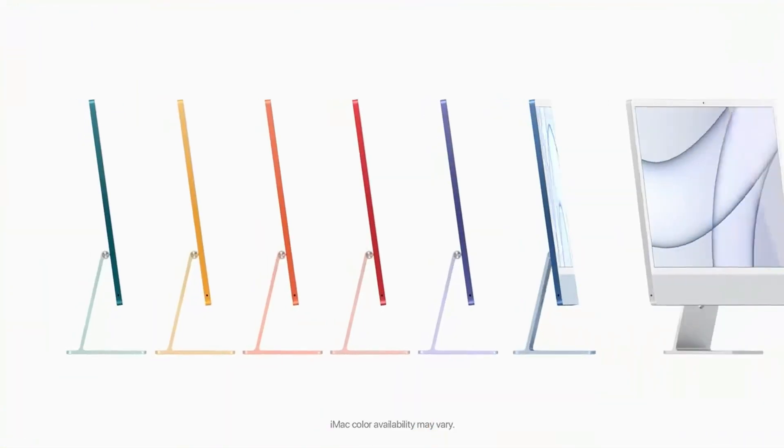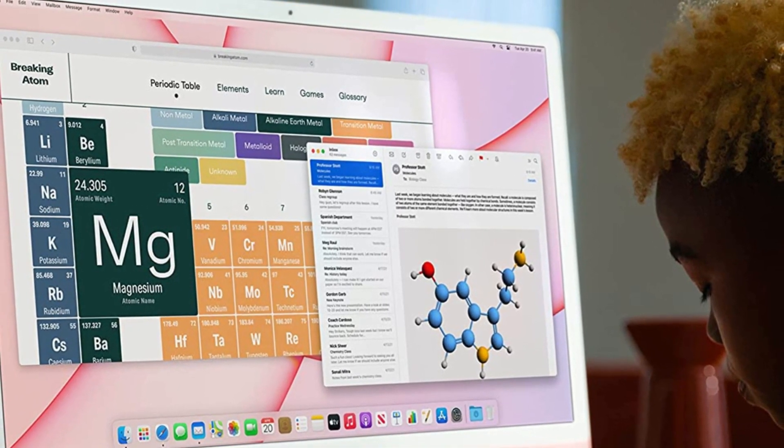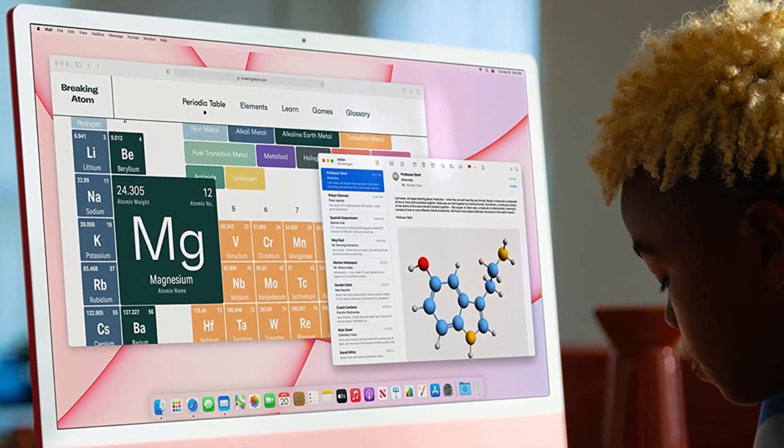But if you just want a powerful, beautiful machine for getting schoolwork done, this M1-powered iMac is more than capable of handling just about any task a student might throw at it.